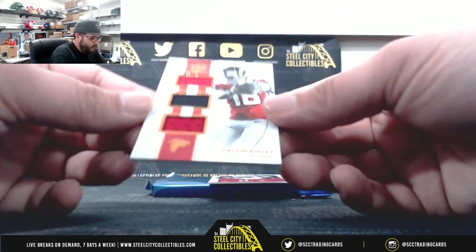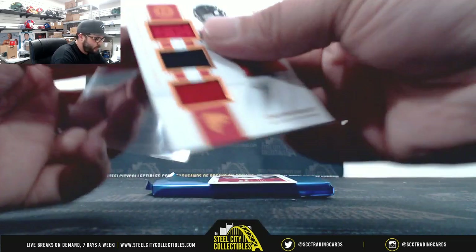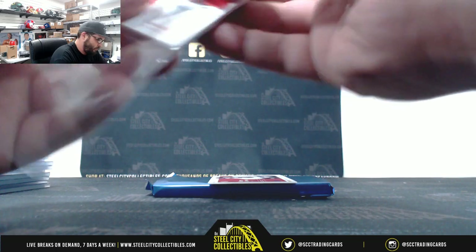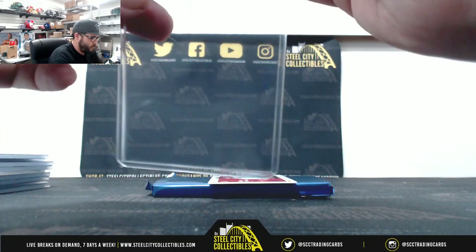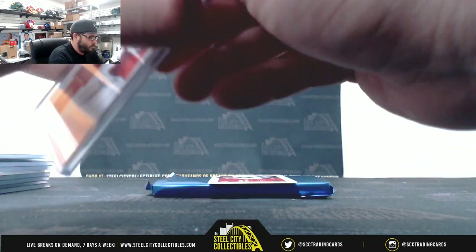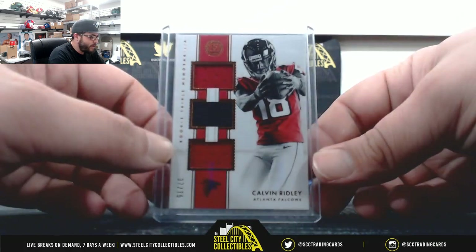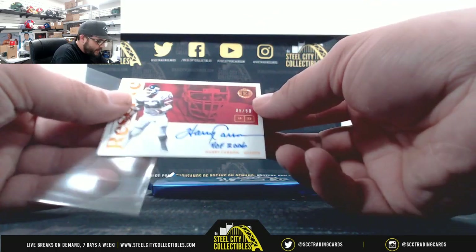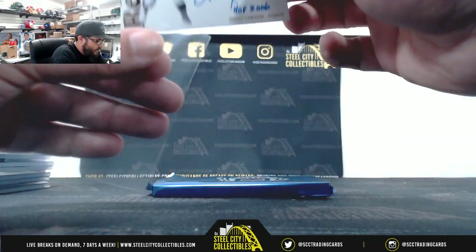Next we have a triple relic, 37 of 75 — Calvin Ridley. And 5 of 50, Harry Carson — Hall of Fame 2006.